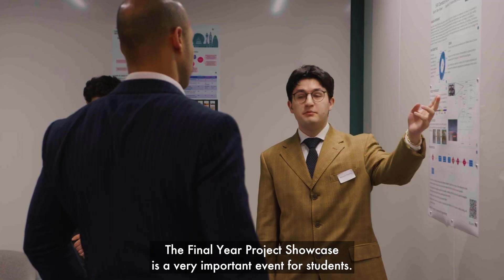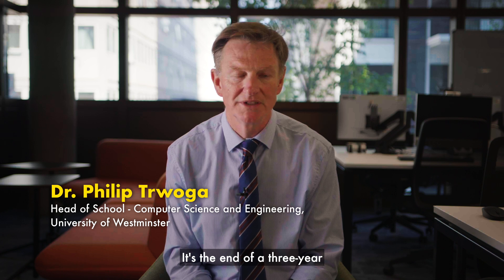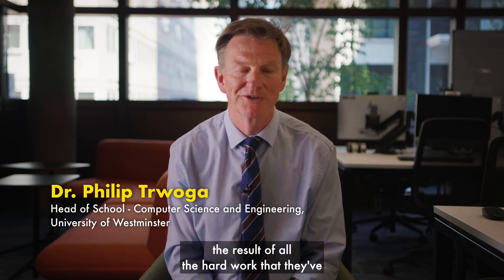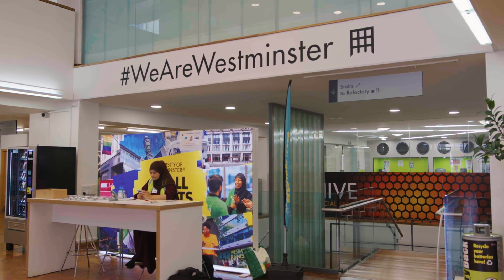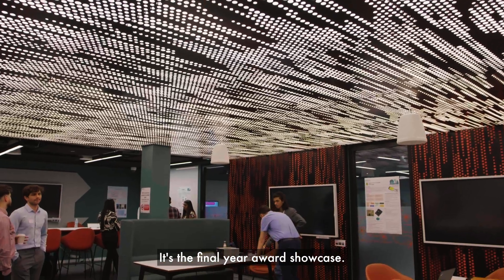The final year project showcase is a very important event for students. It's the end of a three-year learning journey for them and the result of all the hard work that they've put in to this point. One of my biggest highlights studying at Westminster will be this event right here — it's the final year award showcase.